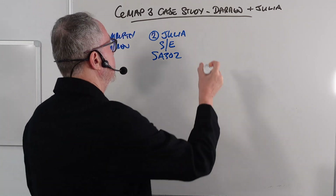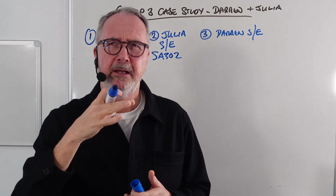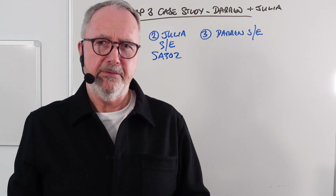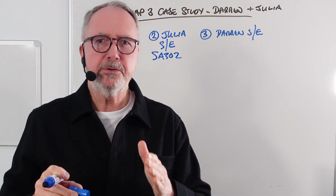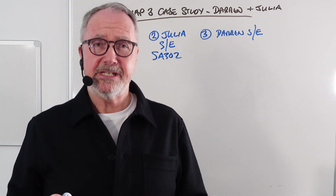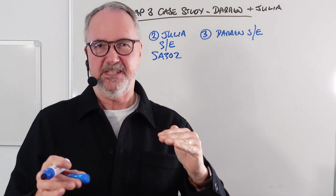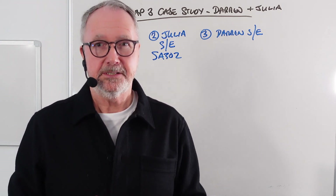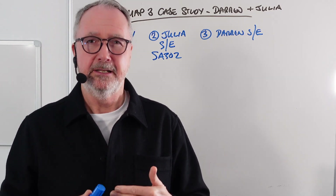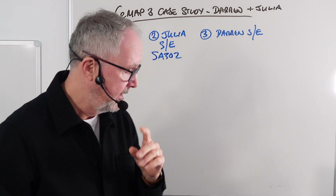Question number three is similar, covering Darren's self-employment. The case study says he makes a gross profit of £30,000 per annum, and the word 'gross' is probably used to confuse. What we look for in mortgages is net profit — his income from doing electrical work less the costs of running the business. The multiple choice options discuss net profits, an average of three years' net profits, or a climbing net profit taking into account the last figure.